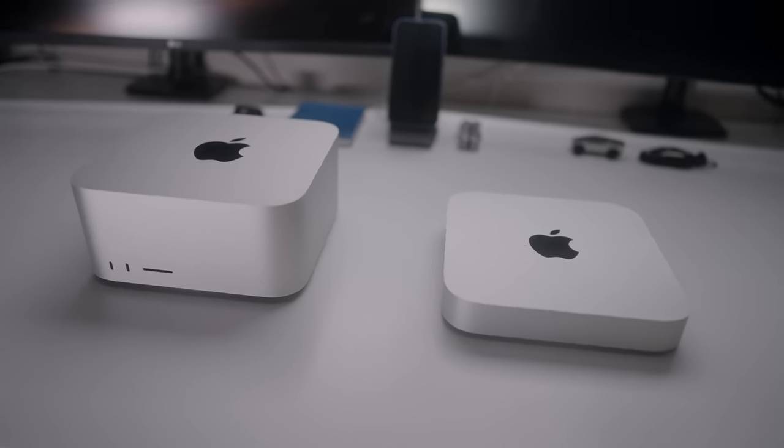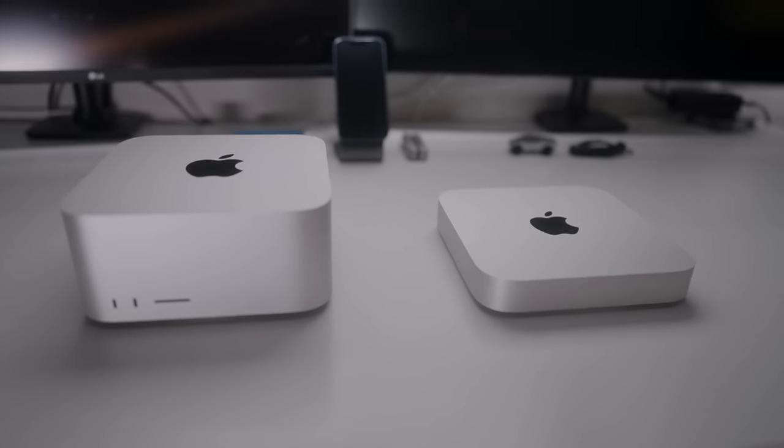Now that the apps I use every day are ported — After Effects, Premiere, Cinema 4D, with the exception of a few plugins — they all run natively. This has made a huge improvement over the Intel machines for sure. But that brings us back to the question: is the Mac Studio worth the upgrade because it's almost twice the price? Short answer — yes, absolutely. I didn't expect it to be as dramatic for my use case, and I'm happy to report that yes, it is worth the upgrade.